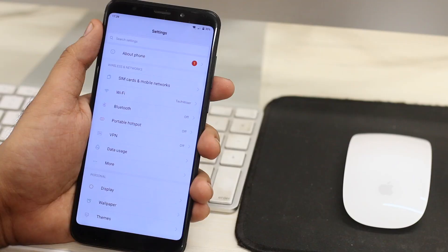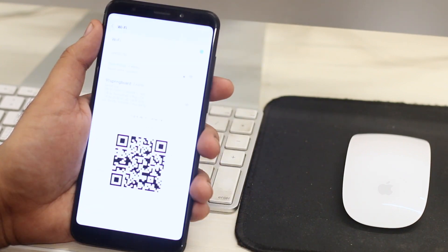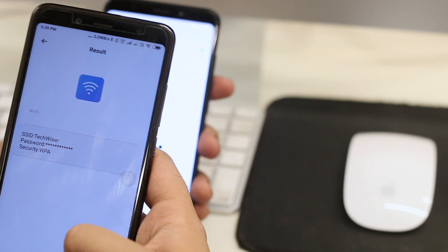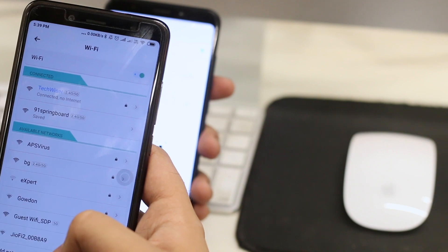Another overlooked feature of Xiaomi is Wi-Fi password sharing. Say if a friend comes over and asks for your Wi-Fi password, you either give them the password, which could be risky, or type it in yourself on their phone, which is boring. On a Xiaomi device, you can simply tap on the Wi-Fi name and it will generate a QR code. Simply ask your friend to scan it with their device camera app and they are connected — you don't even have to install a third-party QR code app; the phone camera app works just fine.